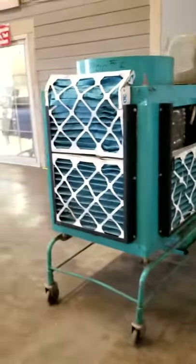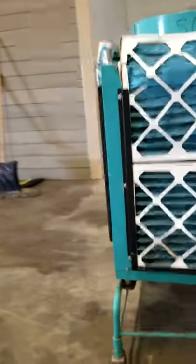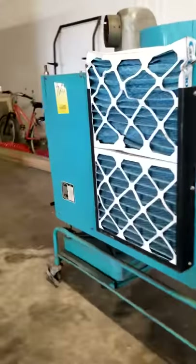This is a tested working unit that goes on eBay for about $3,200. I'm asking $24.99 — make offer.